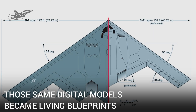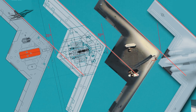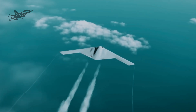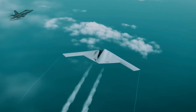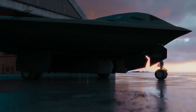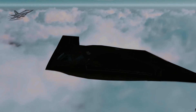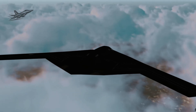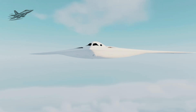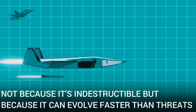Once in production, those same digital models became living blueprints. When a new system — say, a hypersonic missile bay — needs to be integrated in the future, it can be tested in the virtual twin before it ever touches a real aircraft. That means no expensive redesigns, no grounding aircraft for years, and upgrades that can be rolled out fleet-wide in record time. This is why the B-21 is considered a forever aircraft — not because it's indestructible, but because it can evolve faster than threats.